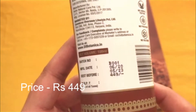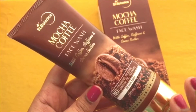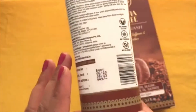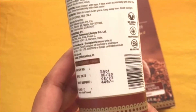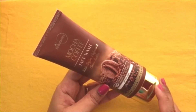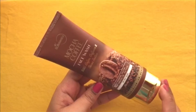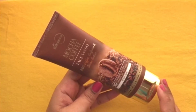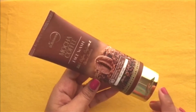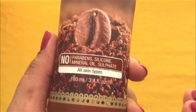I paid 449 rupees for this but I actually paid only 299 rupees because I bought it from Amazon — there was a discount going on. Please look for discounts; right now there is an Independence Day sale going on so you will definitely get a good discount.